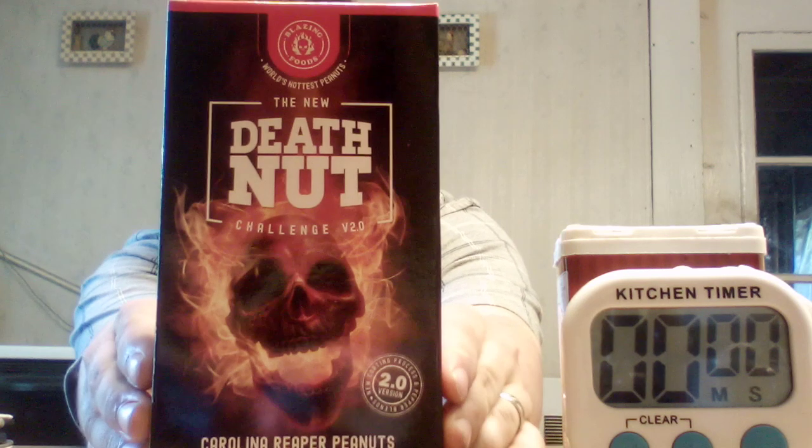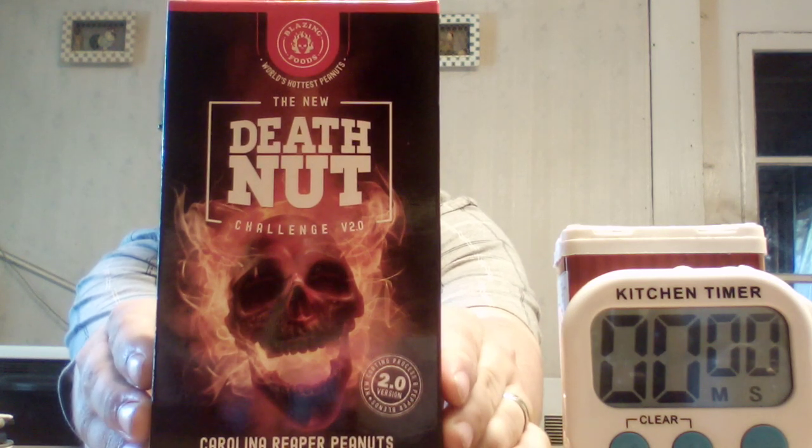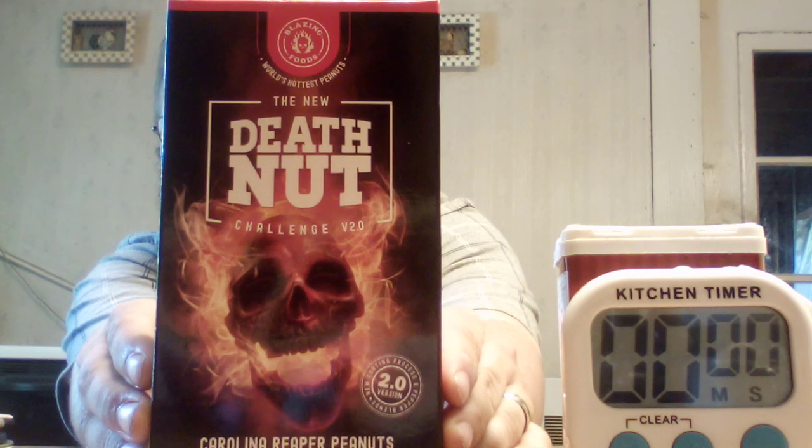Hey everybody, Jackson Collins here. I hope everybody's doing all right. I've got a challenge here for y'all — this is Blazing Foods, the world's hottest peanuts, the new Death Nut Challenge. I just received this in the mail the other day. A really good YouTube friend sent this to me, and you know exactly who you are, and I thank you.